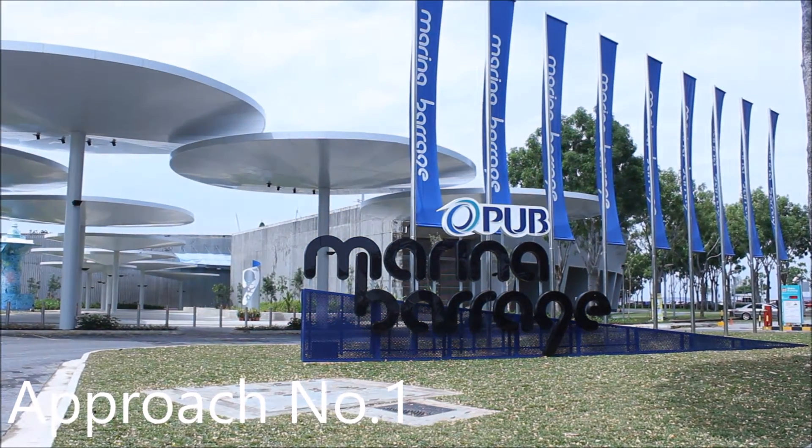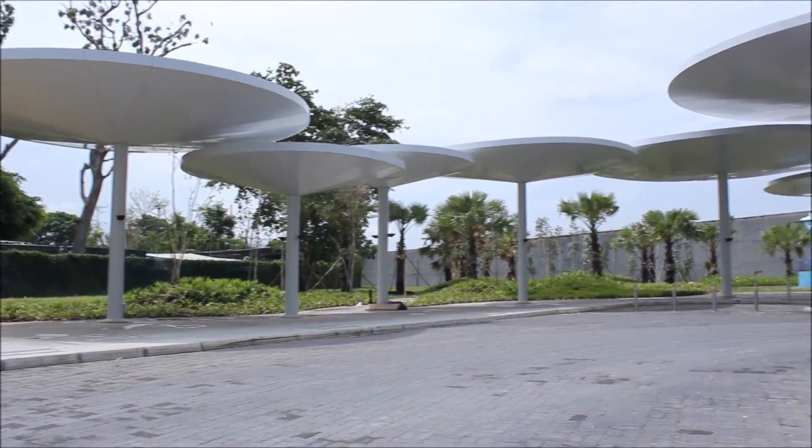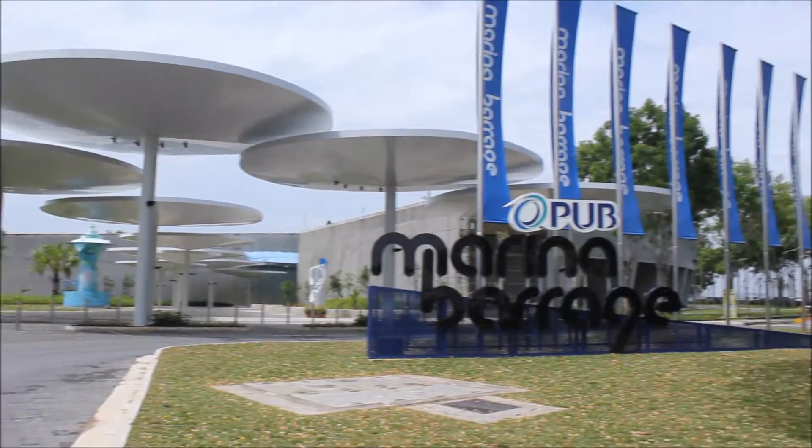Marina Barrage is the 15th reservoir in Singapore and the first in the city. It is designed by local architects, Architects Team 3.